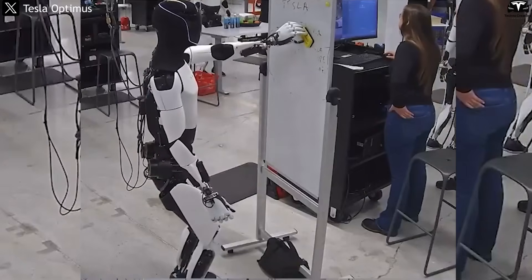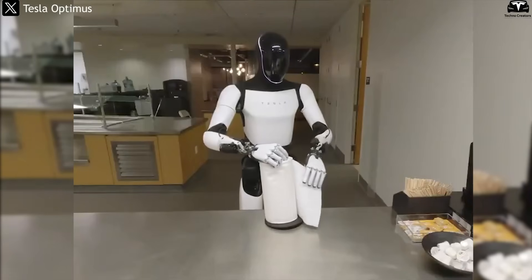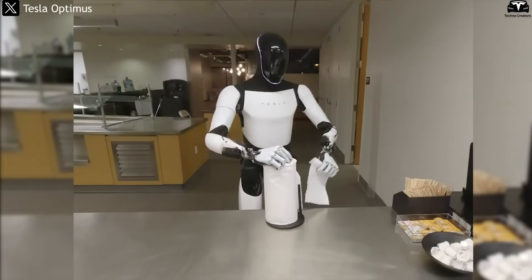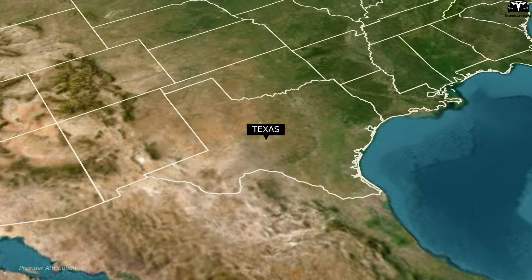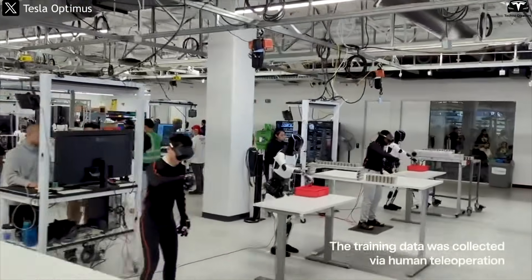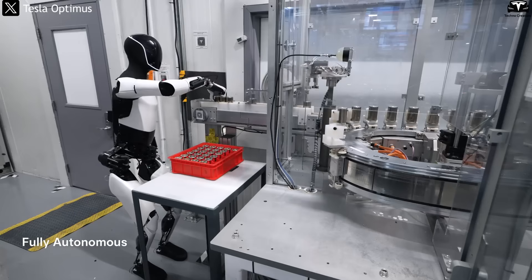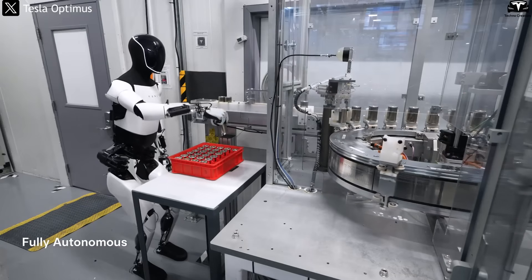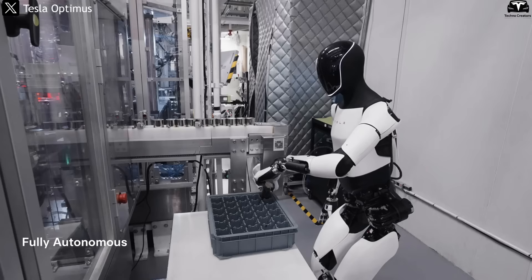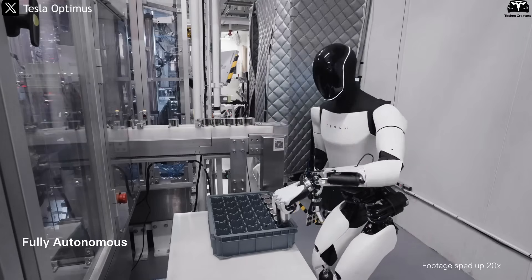What sets Optimus apart from traditional robots is that it doesn't require step-by-step manual coding. Once it sees and understands a task through video, it can autonomously reproduce it using its learned internal model. In real-world testing at Tesla's Giga Texas factory, over 50 Optimus units have already been deployed in pilot trials as of mid-2024 — not for demonstrations, but for practical tasks: folding industrial cloth, placing components into storage bins, or assembling light-duty parts. These robots learned every action not from a manual, but by watching videos of factory workers performing the same tasks.